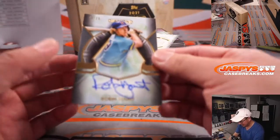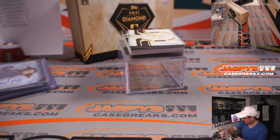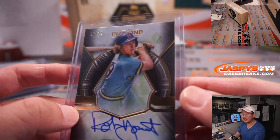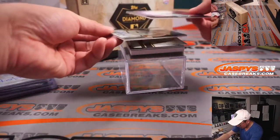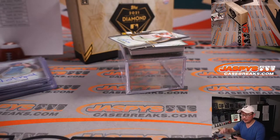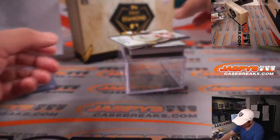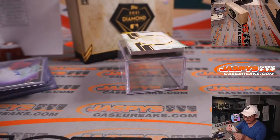Next up is another old school guy — Robin Yount, 12 out of 25, Brew Crew, Mark N. Then we've got Yordan Alvarez, 10 out of 10, for Tim and the Astros. And we got Luis Garcia, 13 out of 25, rookie auto for Mark S. and the Nats.